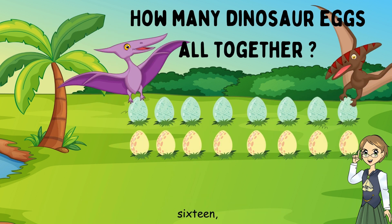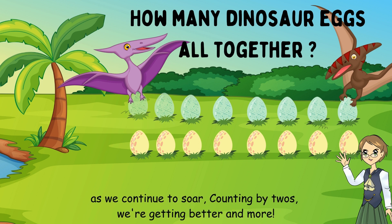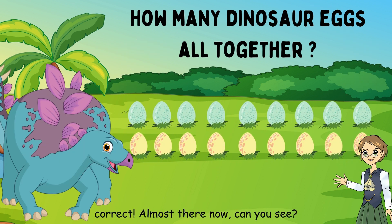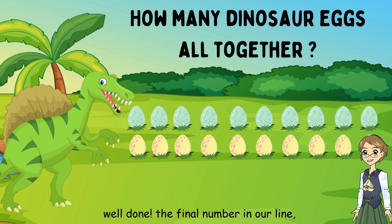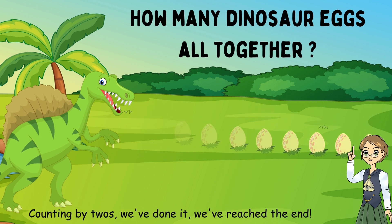What comes after fourteen? Sixteen. Great. As we continue to soar, counting by twos, we're getting better and more. What comes after sixteen? Eighteen. Correct. Almost there now, can you see? What comes after eighteen? Twenty. Well done. The final number in our line. Counting by twos, we've done it, we've reached the end.